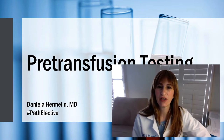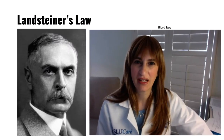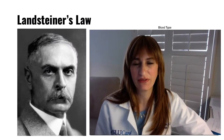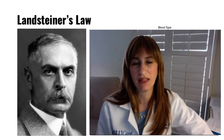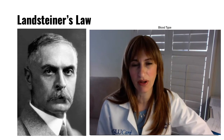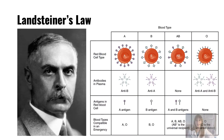Let's shift our focus and really focus on the ABO blood group system. Dr. Carl Landsteiner, considered the father of transfusion medicine, actually discovered the ABO blood group system in the years 1900 and 1901. In fact, he received the Nobel Prize for his discovery in 1930.